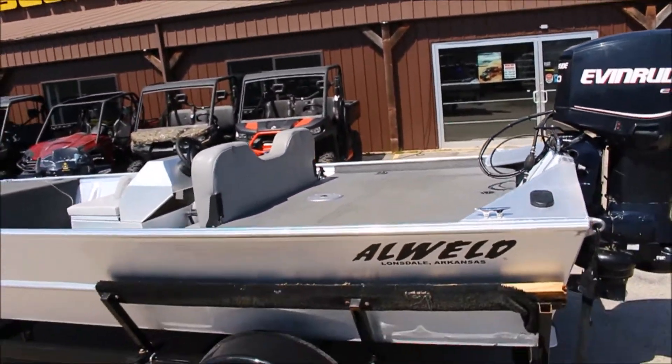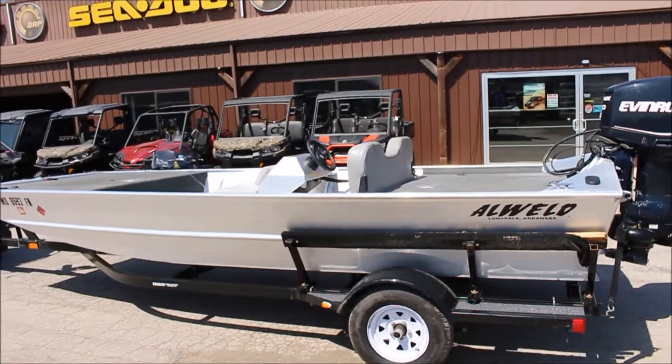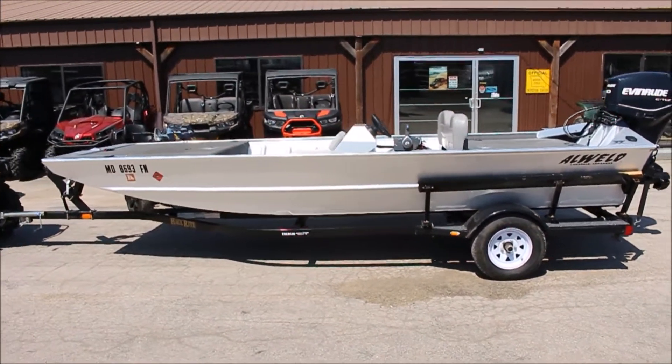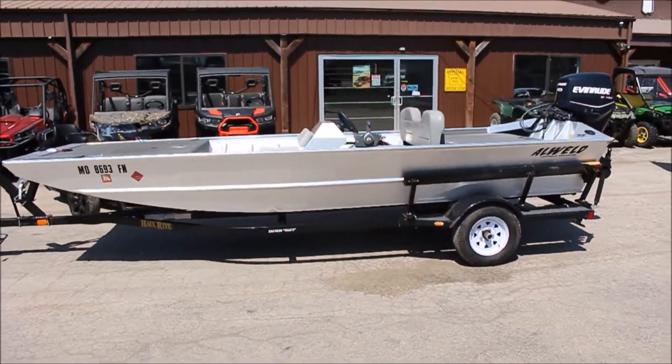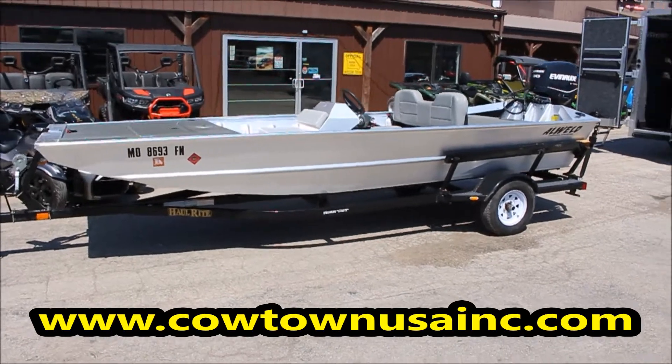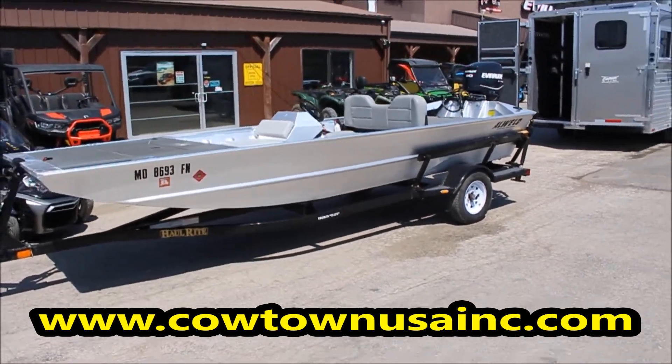I just wanted to show it off a little bit so that people could see it with their own eyes a little better. If you're interested, please give us a call at 573-885-6300 or check us out on our web page at www.cowtownusainc.com.